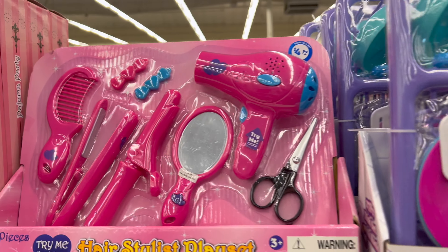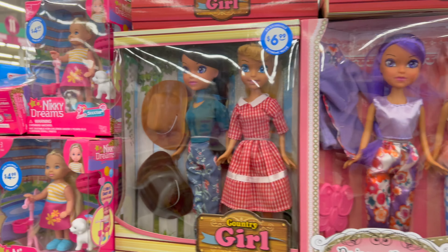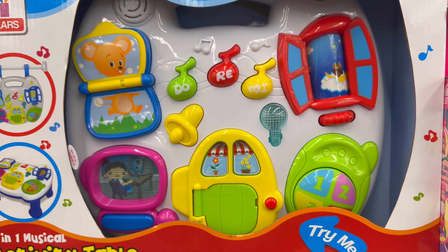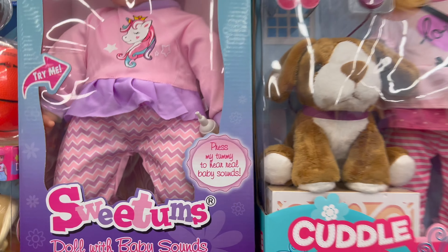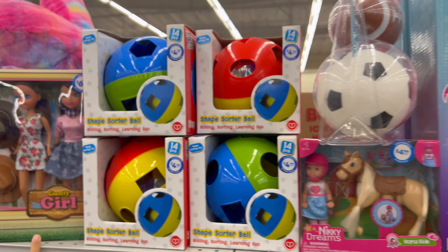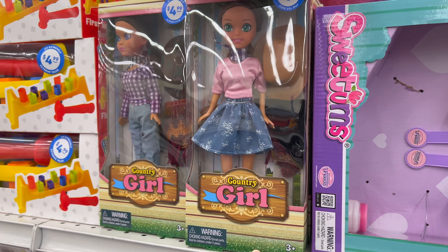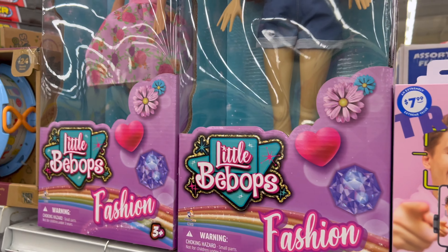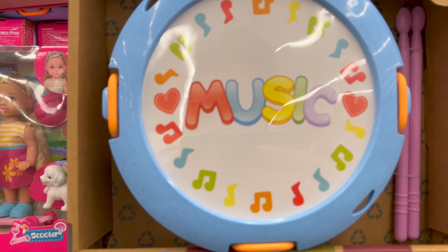Then we have got this other set, and this other one. Then we have got these dolls, then we have got more little dolls — they look cool. Then we have got this little toy, really cool. Then we have got this doll and this baby. Then we have got this little girl with her horse. Then we have got these dolls again — that one's cool. Then we have got more of these dolls, and then whatever those are.